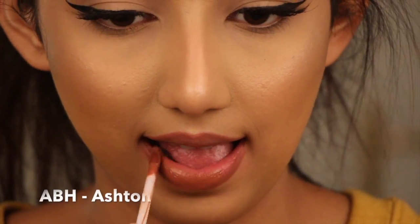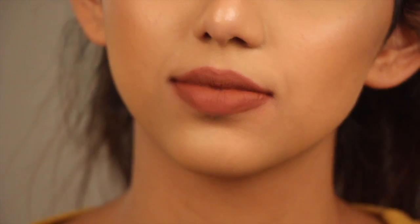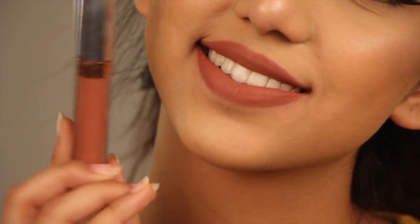My next liquid lipstick is again one of my favorites — it's Ashton by Anastasia Beverly Hills. This is obviously more towards the brown side but still really really beautiful. If you're even more tan than I am, this is going to look so gorgeous on you — it's Ashton by Anastasia Beverly Hills.